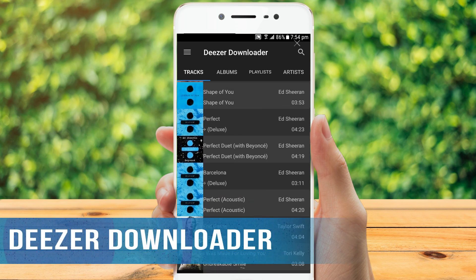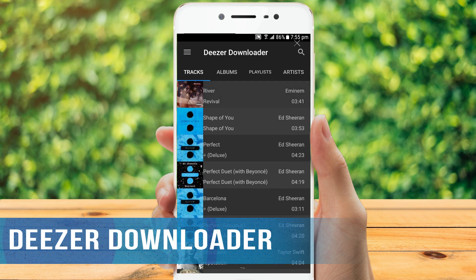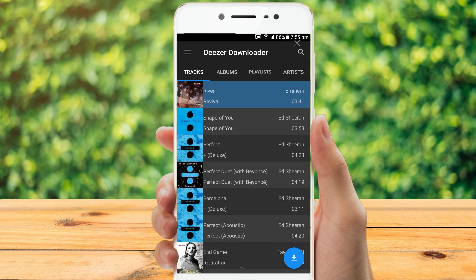As we can see, Deezer is really a good app for music listening. But we also noticed that there are about 10 million non-paying users, which means that these guys cannot listen to Deezer music offline. If they want to play Deezer music offline without paying Deezer, a third-party Deezer downloader is essential.